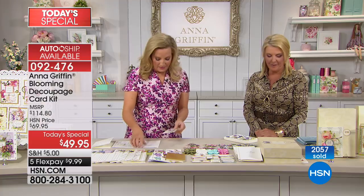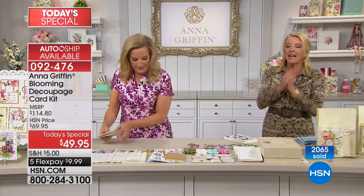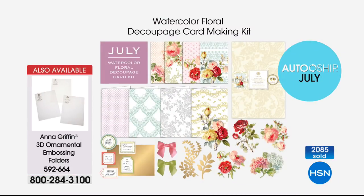Whether you're a beginner or you want to take this card kit to an event at your church or community center for an afternoon with the girls, this is the box you want to take because it's all inclusive — and it literally comes in a beautiful box. Anna also has an auto ship, and already seven to one of you are picking up the auto ship automatically. The first shipment is going to be the big kit. In July you'll get a shipment called Watercolor Floral Decoupage.